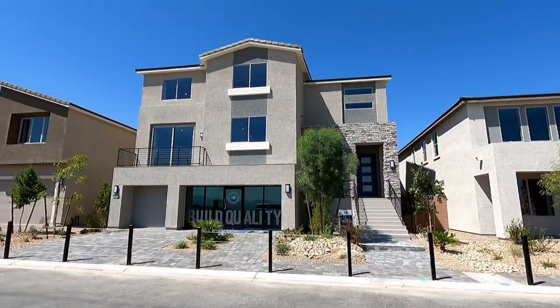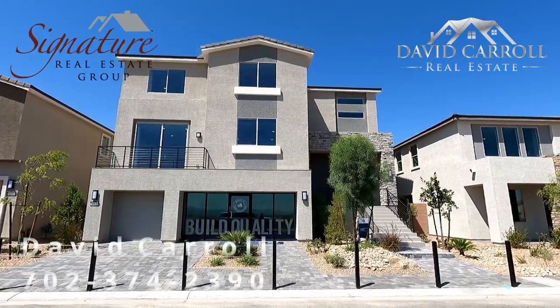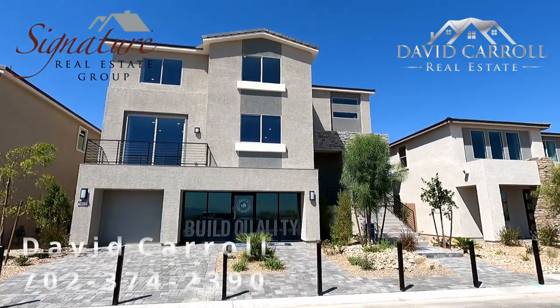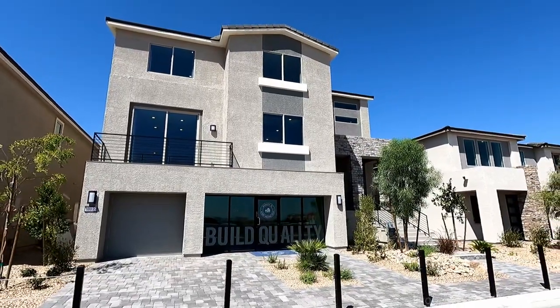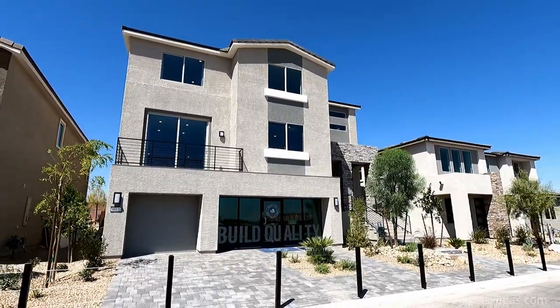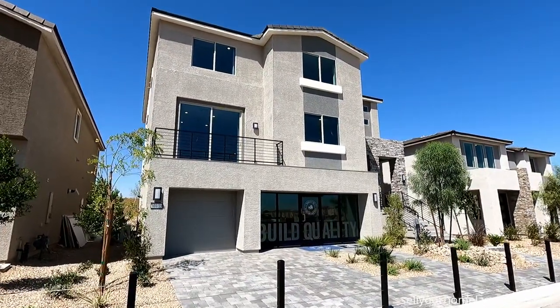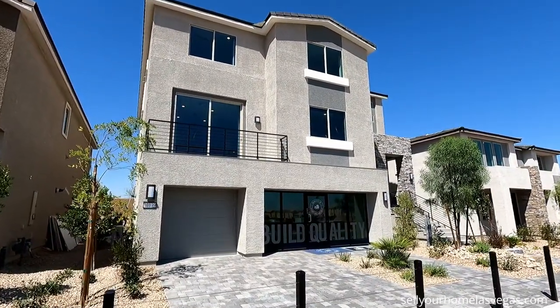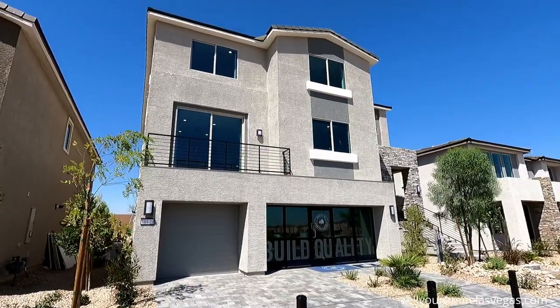Welcome back to the channel, welcome back to the vlog. I'm David Carroll, your Las Vegas realtor with Signature Real Estate Group. We're back here again at the Hayford Collection by Pulte Homes in the Southwest of Las Vegas, and today we're going to be featuring the Shelby model. It's a five bedroom, three and a half bath with a three car garage — 4,820 square feet. This one's a large one.